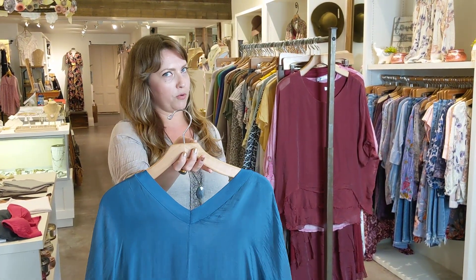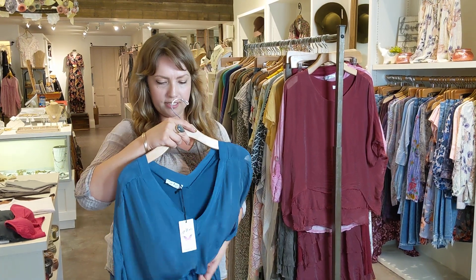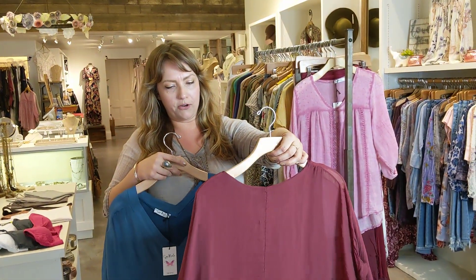This top in particular happens to be one of my favorites. It looks good on everybody. You can wear it just as is, or with a little front tuck. It also comes in a scoop neck as well, and it's rayon lined with silk on the outer layer.